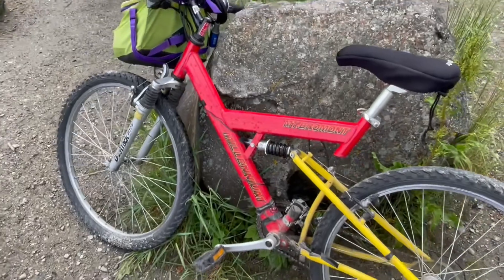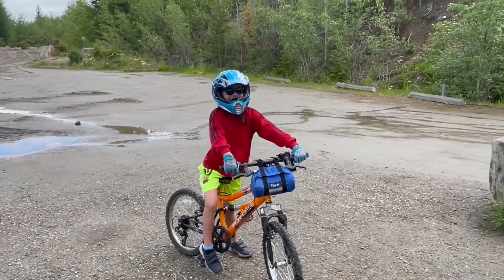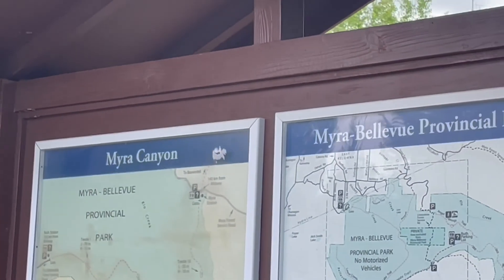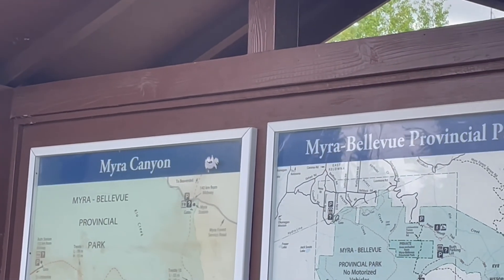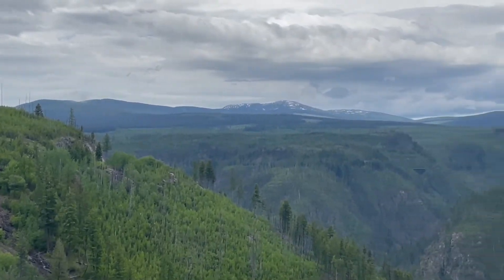We got some vintage stuff on this bike. Hopefully it makes it. You ready, Matthew? Yeah! And there's the Myra Canyon sign, so we're not lying. This is a good viewpoint to see a lot of Myra Canyon trestles from here.